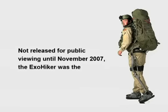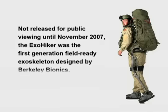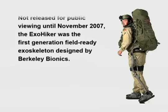Not released for public viewing until November 2007, the ExoHiker was the first generation field-ready exoskeleton designed by Berkeley Bionics.